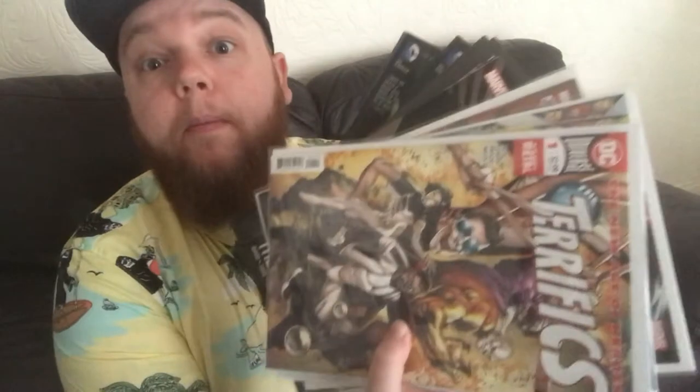Hey, what's up guys, Chris here from Talk Nerdy to Me with another haul video. This time it's not a weekly comic book haul — it is in fact my latest eBay haul, so I'm going to show off my latest online buys. Here is my stack, it's so heavy I can barely lift it. It's a big one — quite a stack we've got there, so I'm going to go through it all now and show you what I've got.